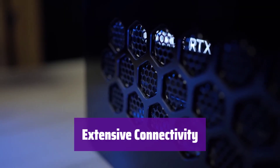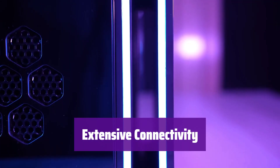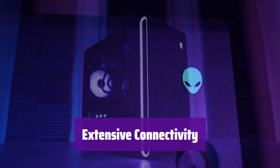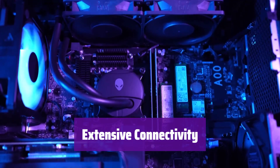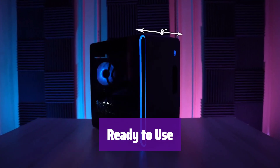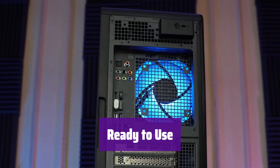It offers a wide array of ports including RJ-45, Serial, VGA, two DisplayPorts, and two PS2 ports, providing seamless connectivity to your peripherals. It comes with a USB keyboard and mouse, plus a 30-day free trial of Microsoft Office, so you can start working right away.